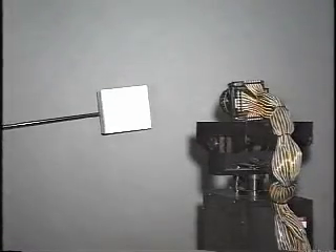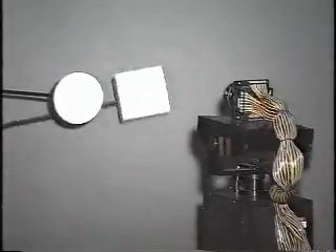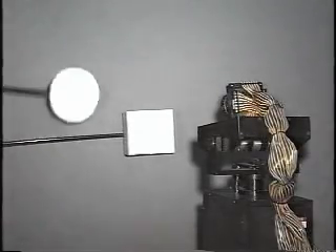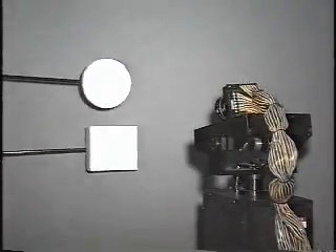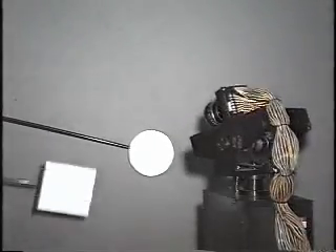Next, we show intelligent target tracking by executing image processing algorithms on the 1ms visual feedback system. For example, we execute an algorithm to extract the target among several objects. Then we can track only the target — in this case the square — as demonstrated here.